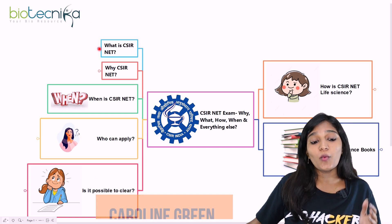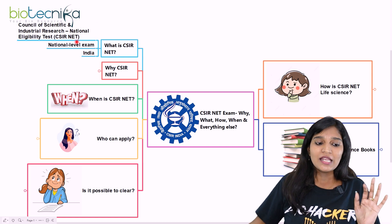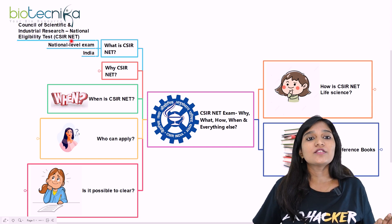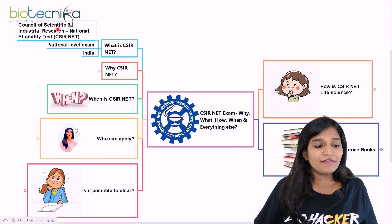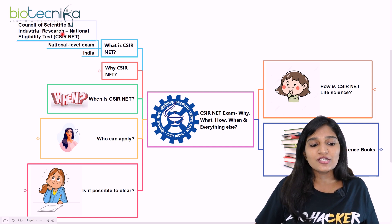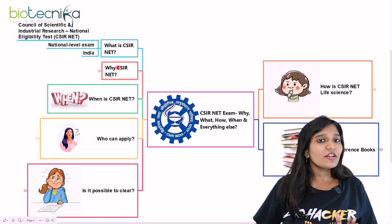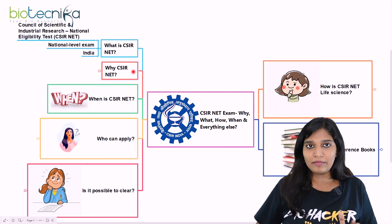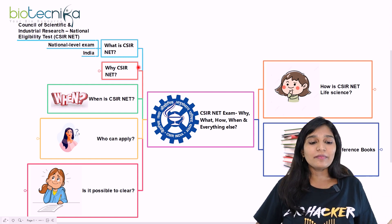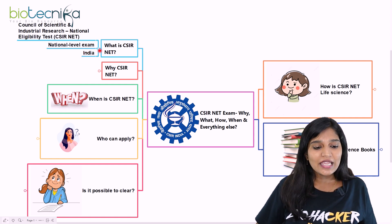The first question is: what is this CSIR UGC NET examination? The CSIR NET examination is a national level examination — Council of Scientific and Industrial Research National Eligibility Test — conducted in India. I'll be talking about the eligibility, who can apply after their master's or bachelor's degree.